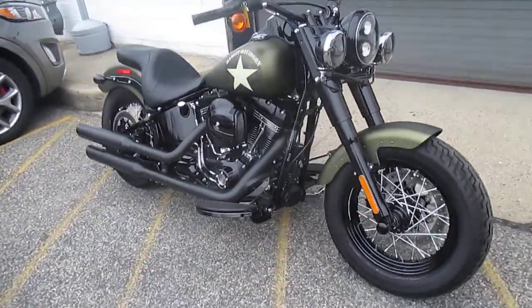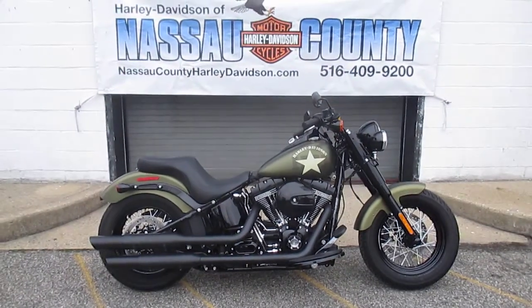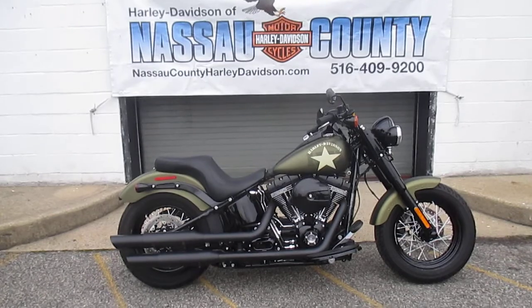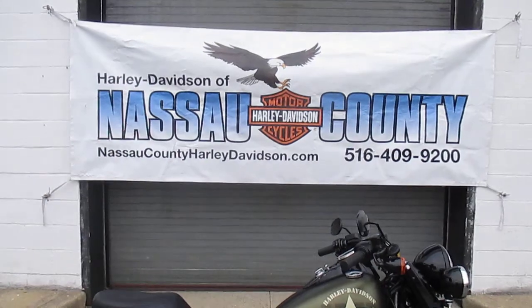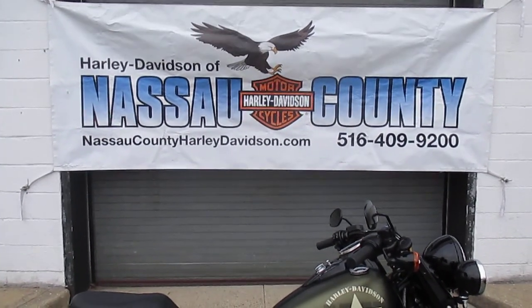If you would like to purchase this awesome Softail Slim S, please call our sales department at 516-409-9200. Please refer to bike U2052, that's U2052. And remember, don't buy a Harley-Davidson until you visit Harley-Davidson of Nassau County. Thanks and have an excellent day.